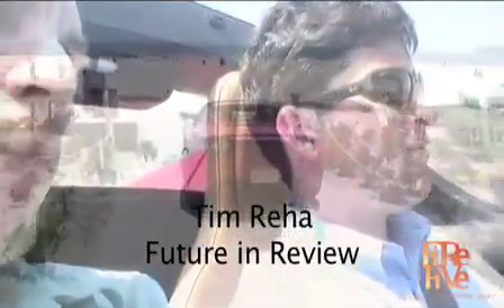Hi, Tim here with Aaron from Tesla Motors. Going for a little spin on the beach as you can see in the Tesla electric car. We're here at the Feature and Review event.